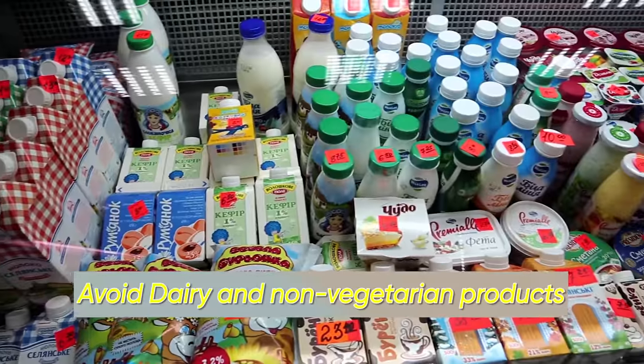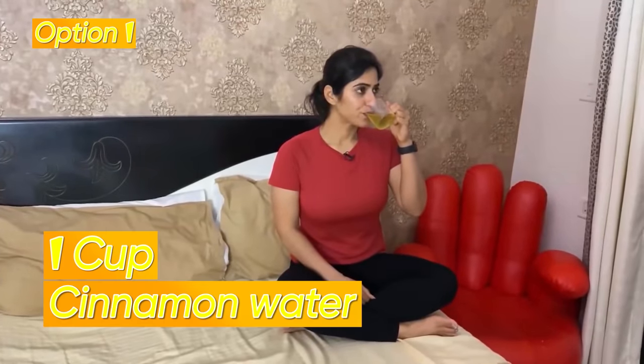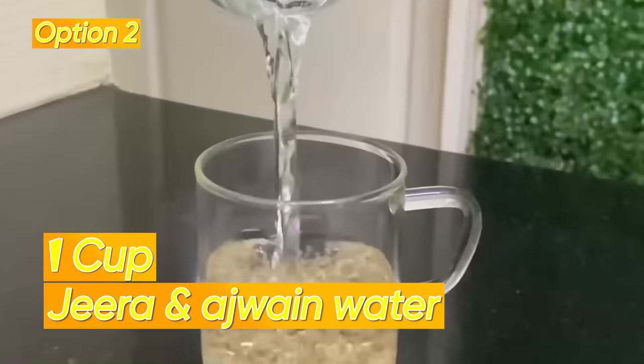Another important tip for those with PCOD and PCOS: stay away from dairy and non-vegetarian food on a regular basis. If you do need dairy, choose low-fat options. For the bedtime drink, you have two options: Option 1 is a cup of cinnamon water, and Option 2 is jeera and ajwain water. Have one of these drinks before sleeping.